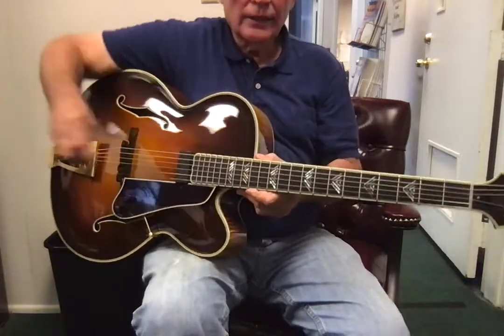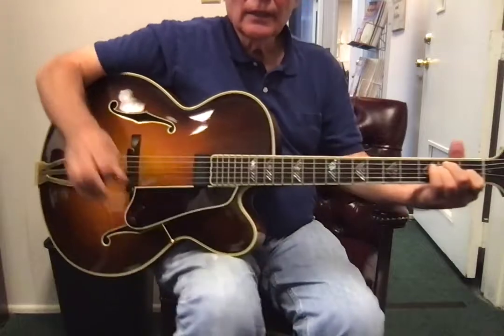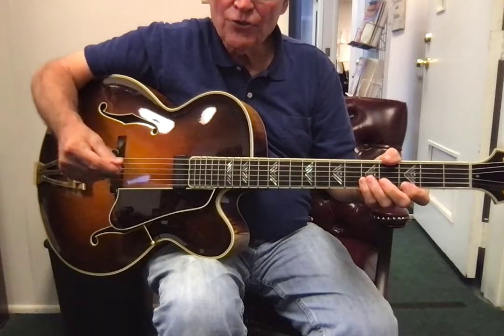This is a Gilchrist Model 17 guitar that was actually owned by David Grisman, famous mandolinist and multi-instrumentalist.